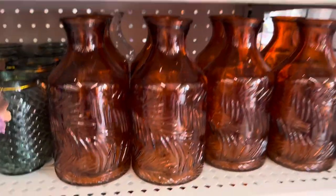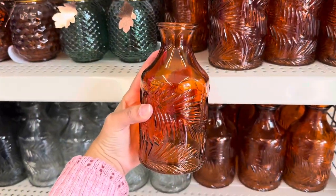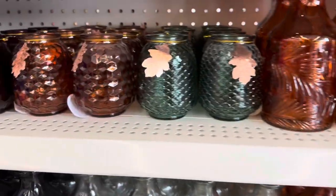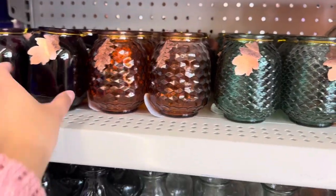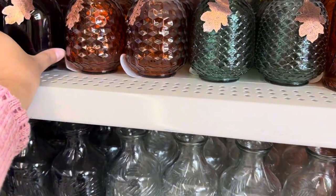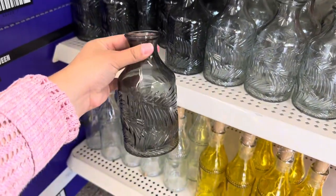Here are some orange vases — these are actually a decent size. Looks like they have some leaf print on them, and these ones are super cute too. They have this little burgundy color, and here's some more of those vases in a dark gray.